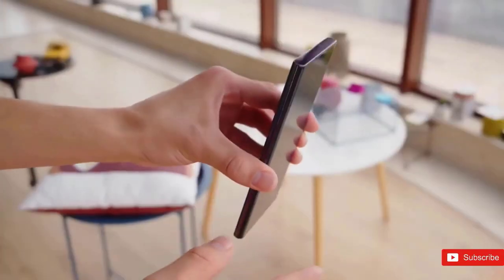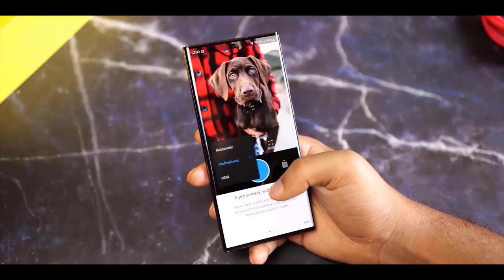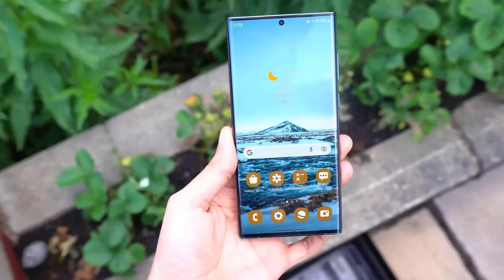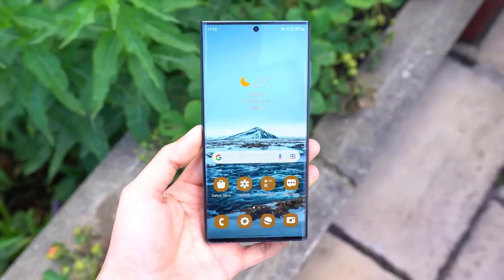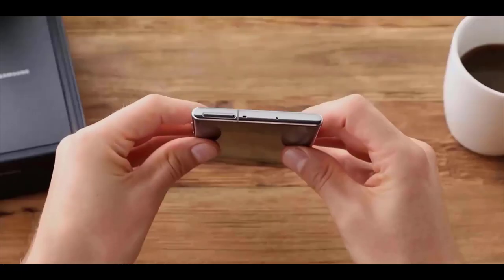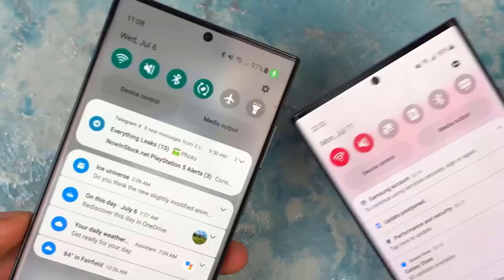The S23 and S23 Plus will keep the same design as their predecessors — a design Samsung introduced with the Galaxy S21 back in 2021, meaning it will be three years in a row using the same design. Ice Universe also posted the supposed dimensions of the Galaxy S23 series, showing very slight differences between the phones. For instance, the base model will measure 146.3 millimeters in length, 70.9 millimeters in width, and 7.6 millimeters in height.